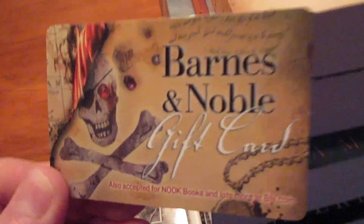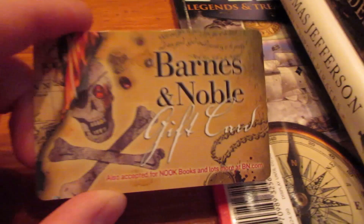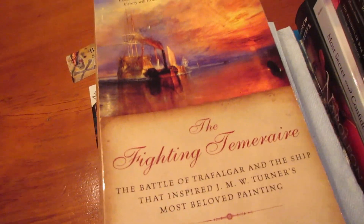I have this weird bookmark situation — back when I was reading To Rule the Waves at a cottage on a lake, I didn't have a bookmark, so I took a blue napkin and used it. Ever since, whenever I read a naval history book, I always use that blue napkin as a bookmark. For the last one or two books I've used a cool Barnes & Noble gift card from 2011, which also happens to be the year I got back into Pirate CSG.